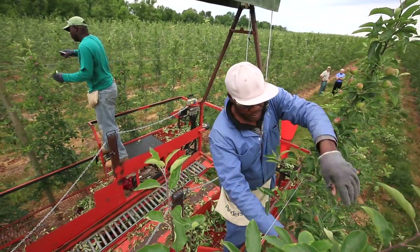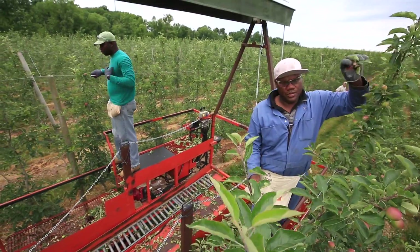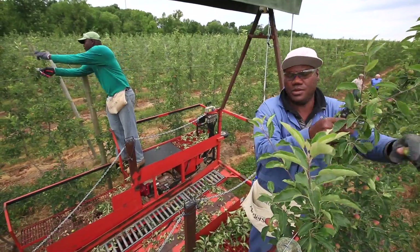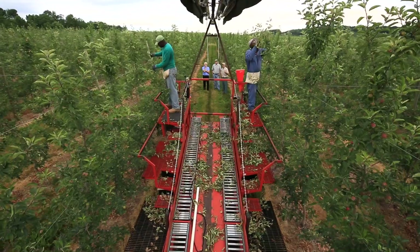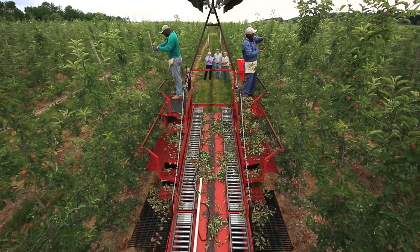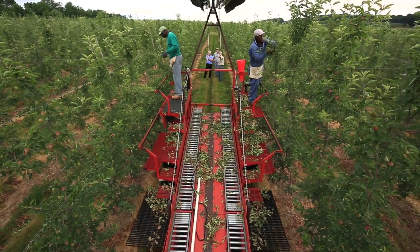We touch every tree on our farm five times, and we're able to do it so quickly each time that when you add all these time intervals and costs together, your cost per acre of production is very, very low compared to the original method of working with a stepladder.